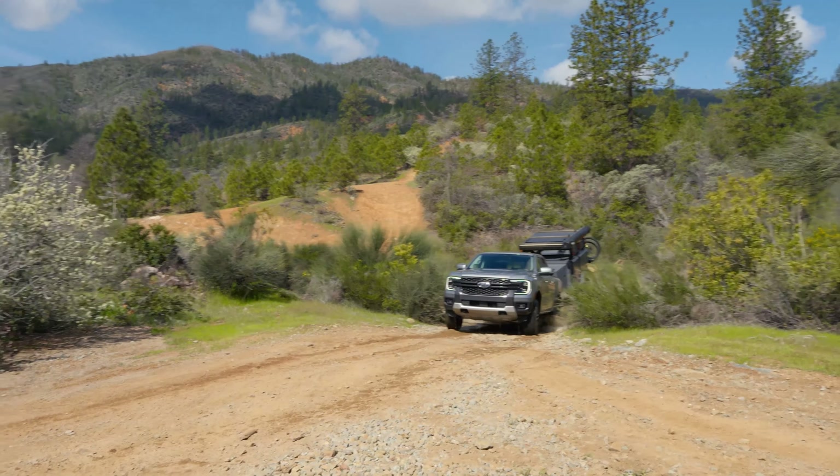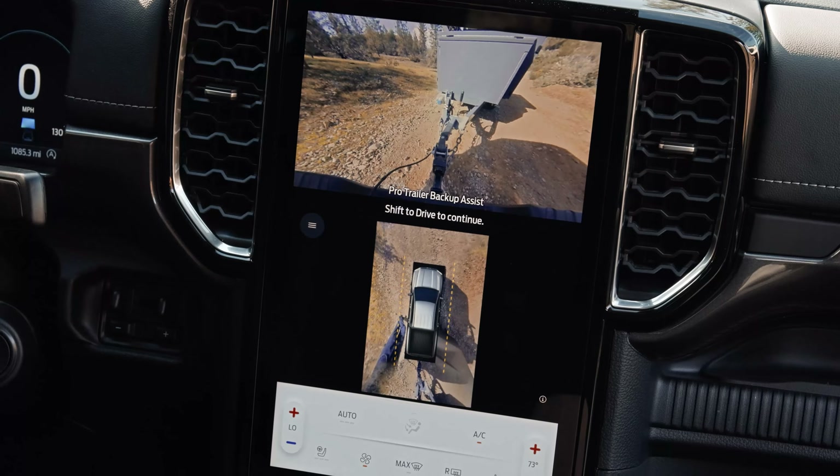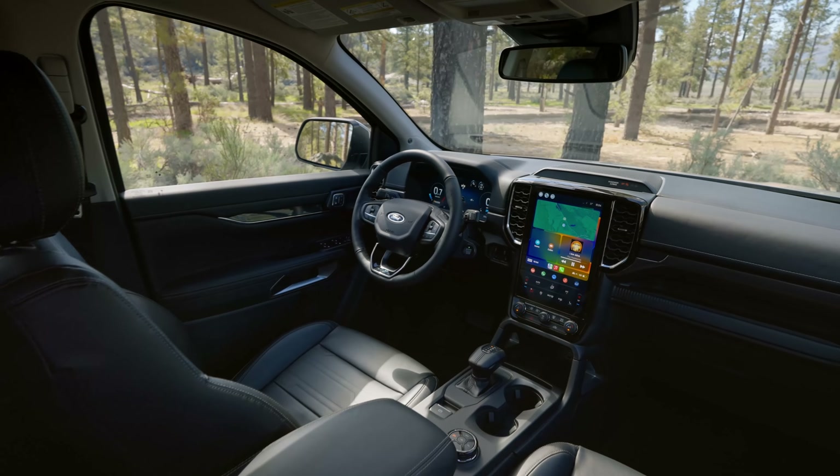Max towing capacity is 7,500 pounds and max payload is 1,805 pounds. If you do plan to tow, the Ranger is now available with a 360-degree camera system and the Pro Trailer Backup Assist from the F-150.